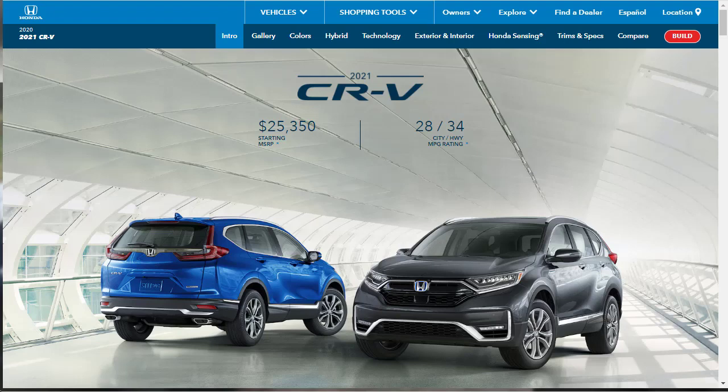Hi, welcome, thanks for joining me. On this episode of Build Your Own, we're going to build, price, and option a 2021 Honda CR-V EXL with all-wheel drive, as well as learn about the features and other configurations. Before we do, I just want to remind you that if you find this build and price review helpful, informative, or entertaining, please like, share, and subscribe to my channel.